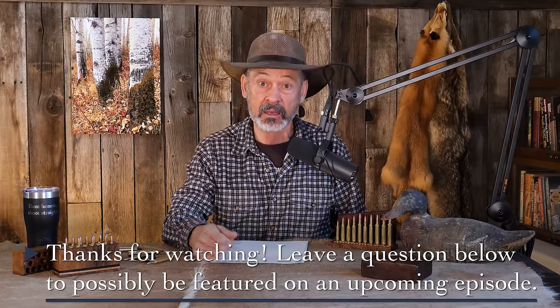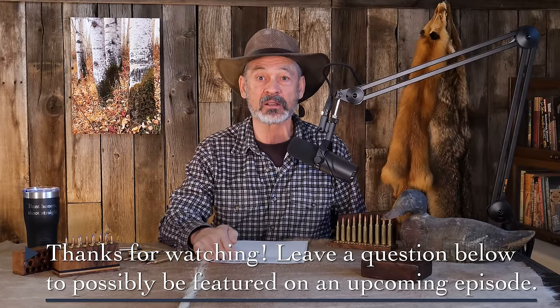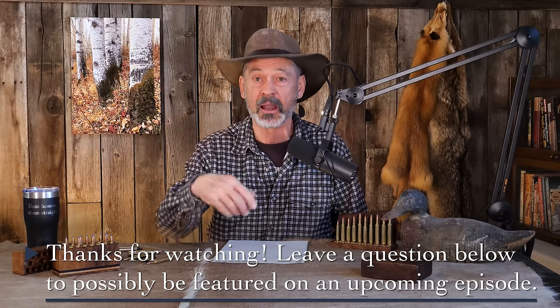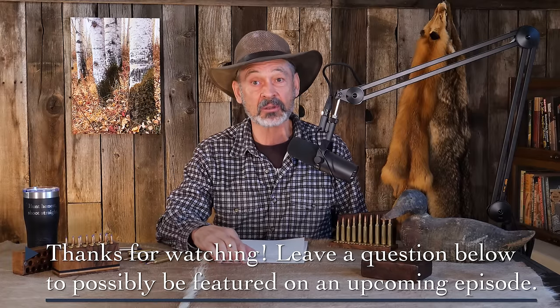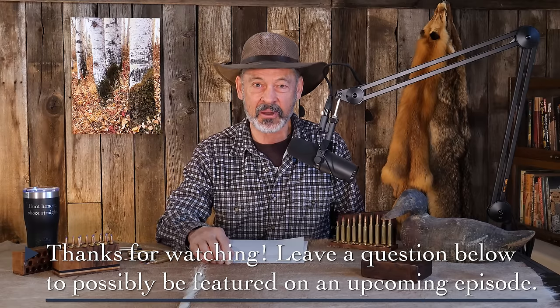Thank you all for listening in and watching. Thanks to our patrons for helping support the channel — that really helps, guys, and we really appreciate it. Give us a thumbs up and subscribe if you can. Look for us on the Ron Spomer Outdoors YouTube channel where we cover ballistics, guns, shooting, and a lot more. And check us out at ronspomeroutdoors.com for all those blogs. Till next time, this is Ron Spomer signing off — hunt on us and shoot straight.